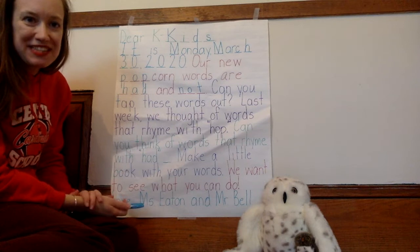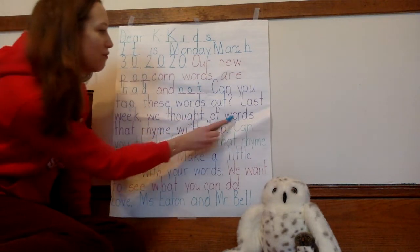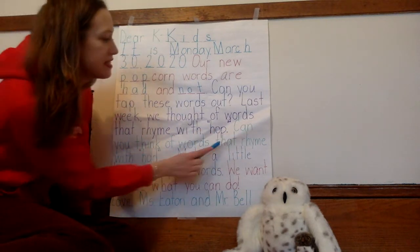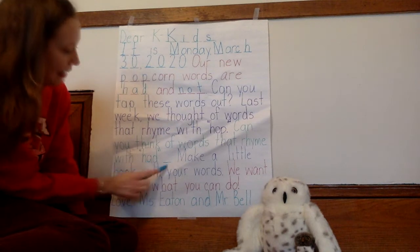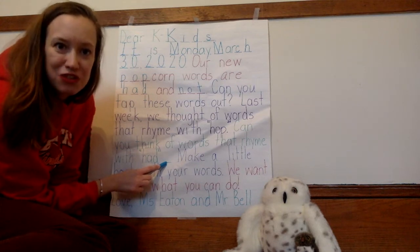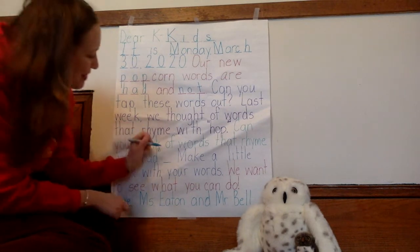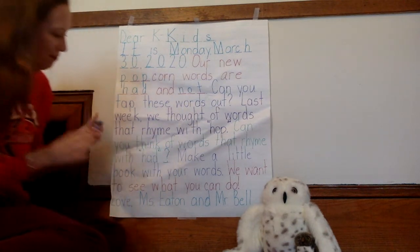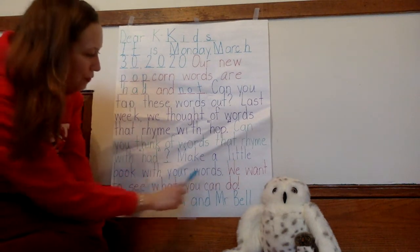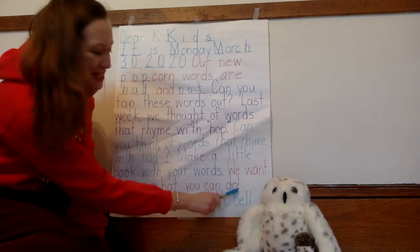I'm going to keep reading the morning message to you. There's one more thing we have to write together. Last week we thought of words that rhyme with 'hop.' Can you think of words that rhyme with 'had'? I'm asking a question — what do I put at the end of my question? There's a blank for you. Let's write it. You got it: question mark. Make a little book with your words. We want to see what you can do. There's my exclamation mark.